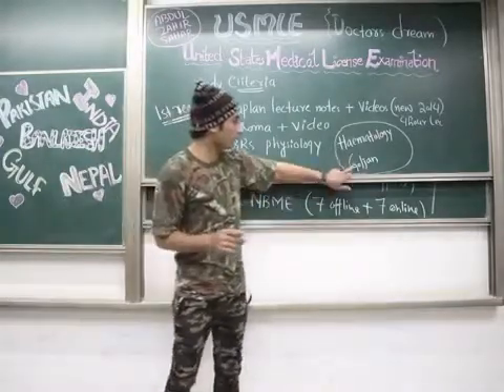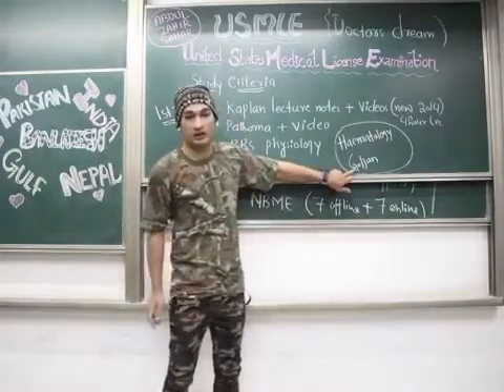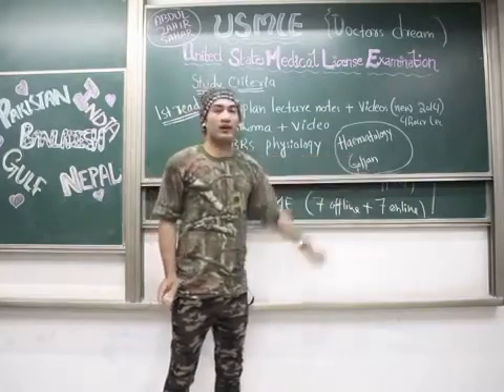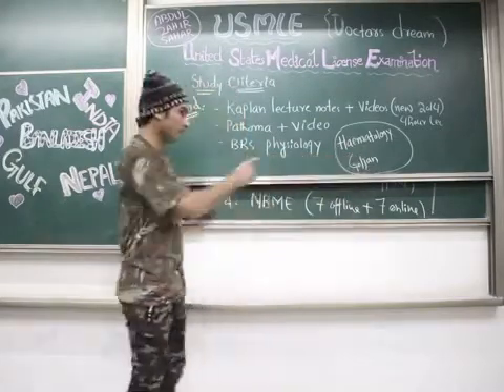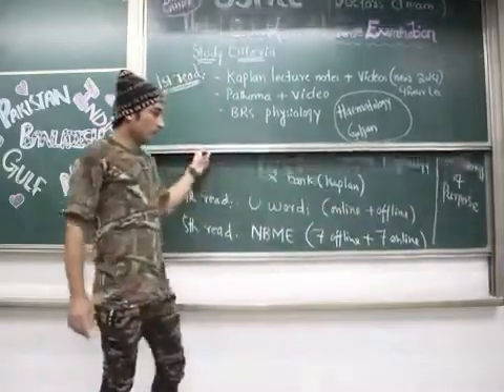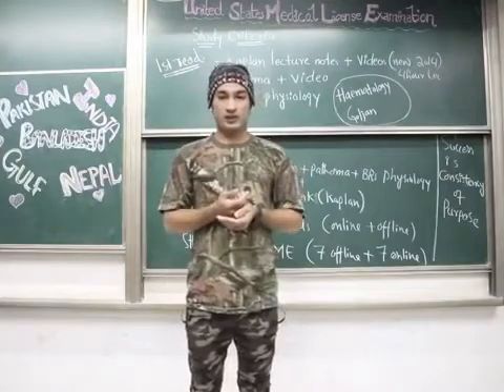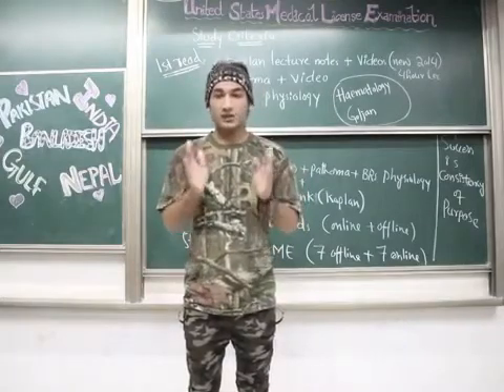Remember: across all these reads, hematology is not well covered, so for hematology you must follow the book called Goljan. Goljan is a dedicated hematology resource and is the best one to follow for that subject.